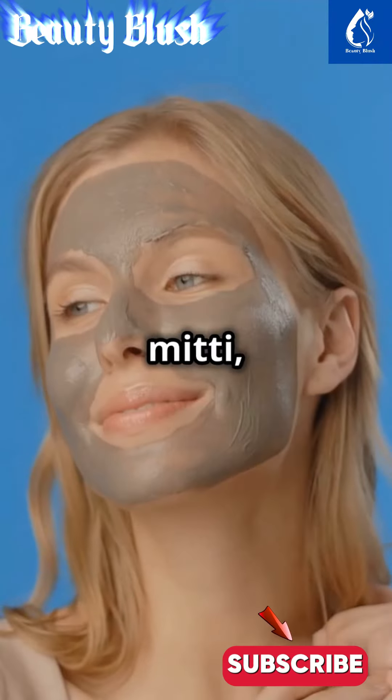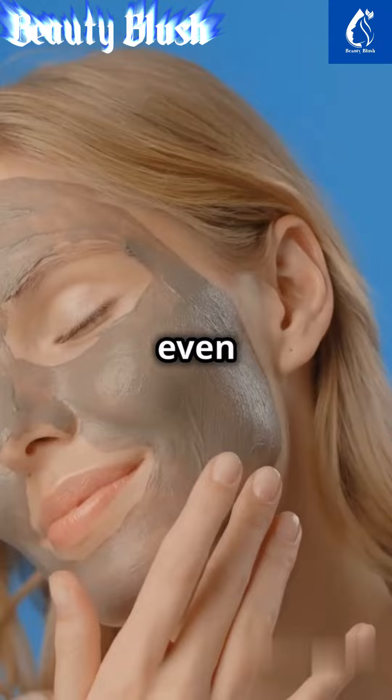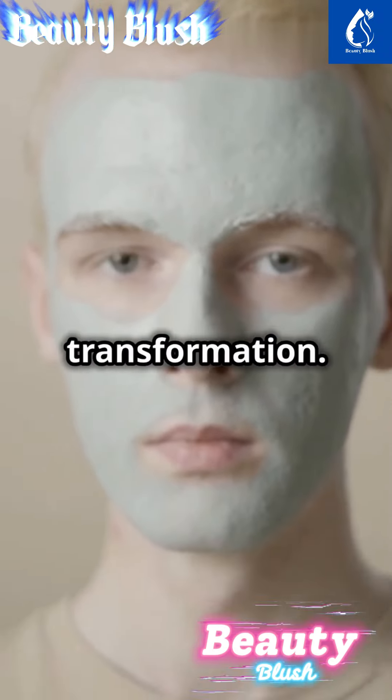Next, meet Multani Mitti, or Fuller's Earth, a staple in skincare rituals. It pulls out impurities and lightens pigmentation, giving you that coveted even tone. Just add rose water to make a smooth paste, apply, and feel the transformation.